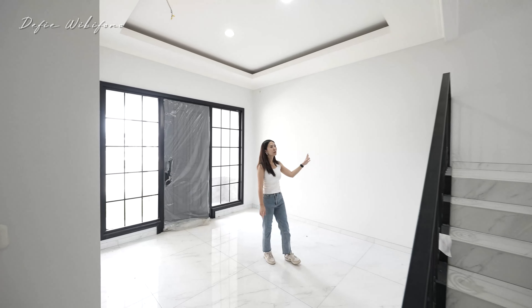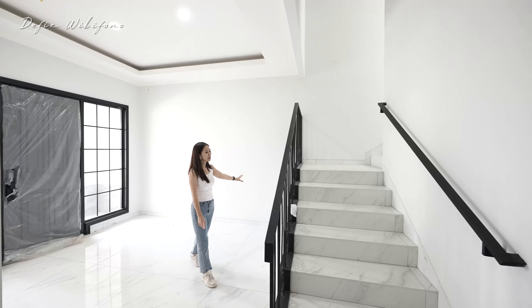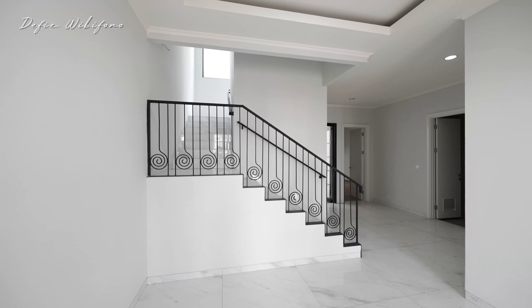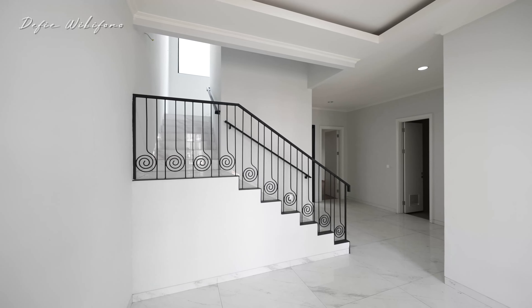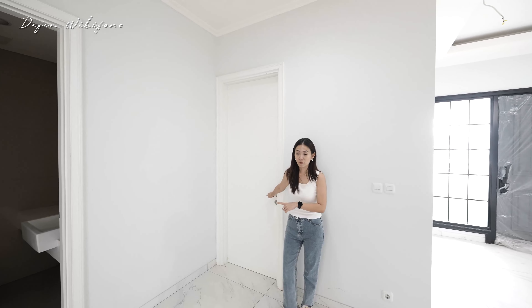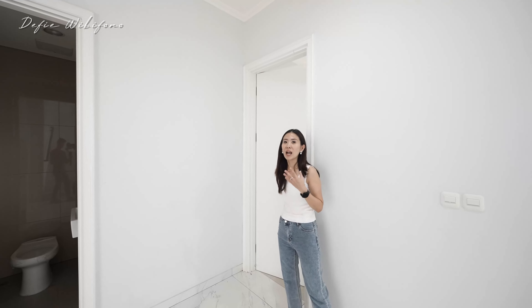Saran aku seperti di rumah contoh — kalau mau, ini bisa ditutup semuanya supaya ada privacy untuk naik ke lantai 2 dari ruang tamu. Selain itu, di sini sudah ada 1 pintu. Kita lihat dulu area servisnya karena kebetulan area servisnya ada di depan.